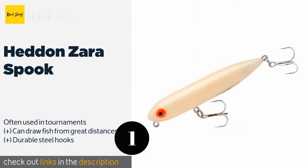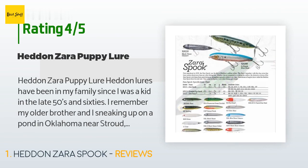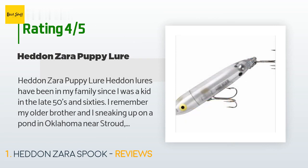The price is around $10 — check out the product link in the description. This product is rated 4.7 stars from 317 customer reviews. A customer said: 'Heddon Zara Spook — Heddon lures have been in my family since I was a kid.'